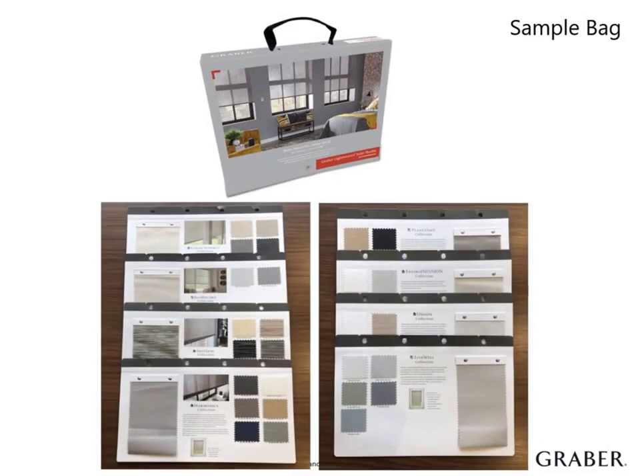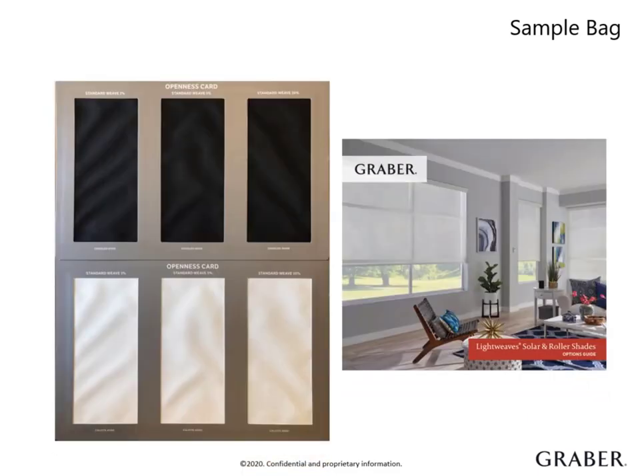There is even a separate book dedicated just to our eco-performance fabrics. In addition to this robust collection, you will find an options guide and the most powerful resource when it comes to selling solar shades: the Solar Openness Cards.